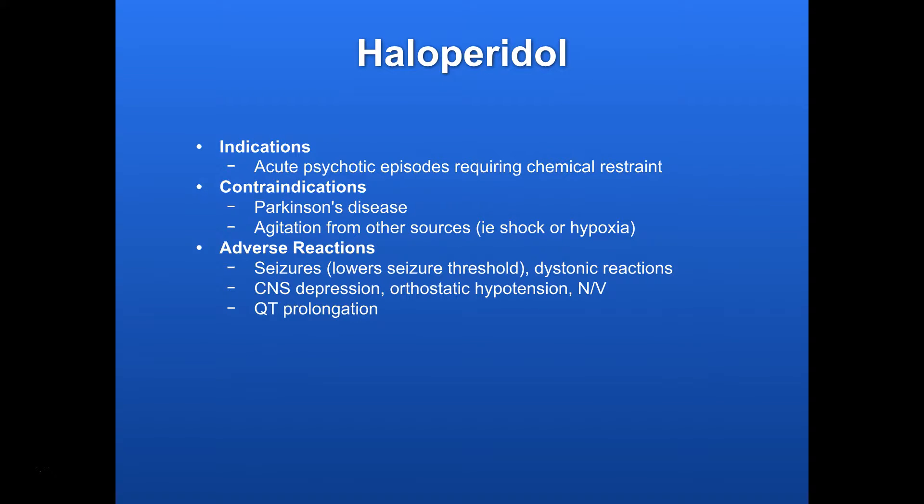Indications — the main thing we're going to be using it for is acute psychotic episodes requiring chemical restraint, where for whatever reason they're just going out of control and we can't control them.